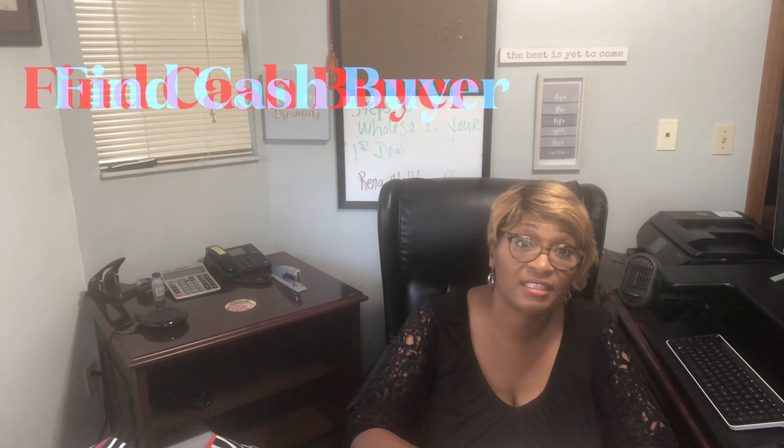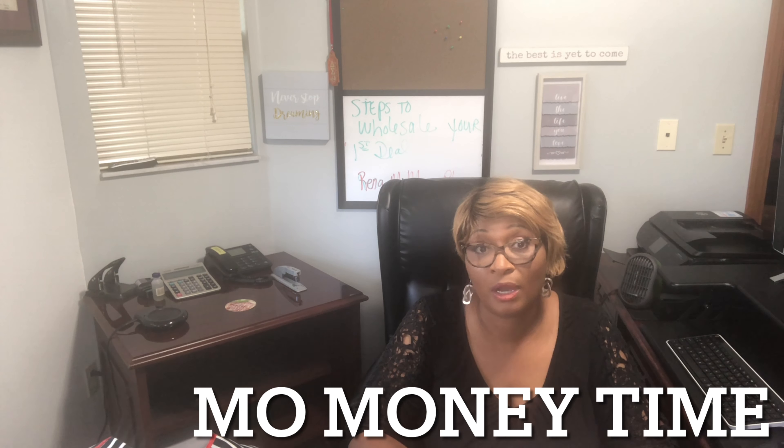The eighth thing is to find a buyer. You must find a buyer — that's going to be key and important. I'll teach you how to find a buyer, and that comes with marketing. Once you have a buyer's list, that buyer is the person who is going to be paying you your assignment fee, which we'll talk about.